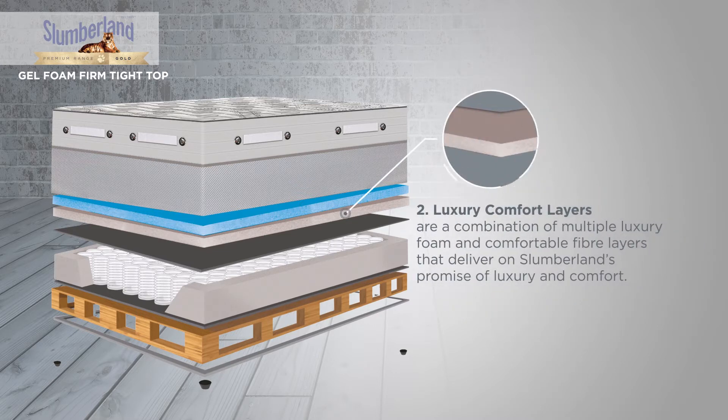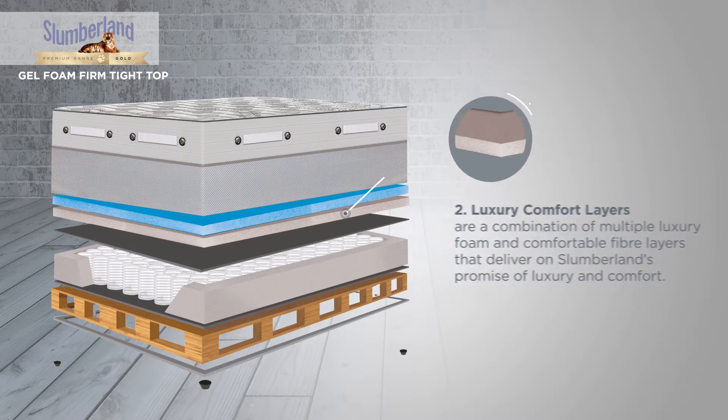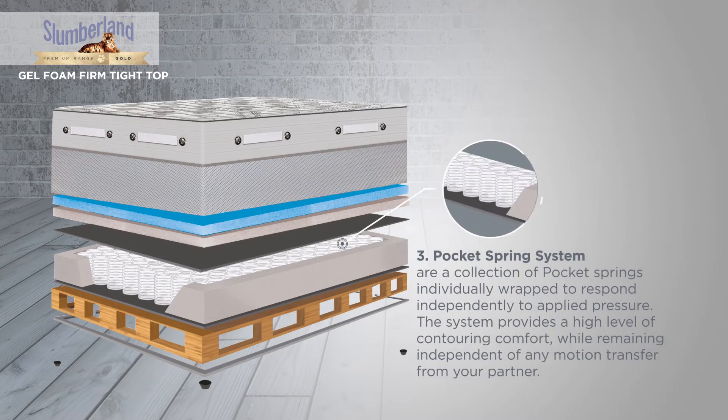The luxury comfort layers are a combination of multiple luxury foam and comfortable fibre layers that deliver on Slumberland's promise of luxury and comfort. Our pocket spring system is a collection of pocket springs individually wrapped to respond independently to applied pressure, providing a high level of contouring comfort while remaining independent of any motion transfer from your partner.